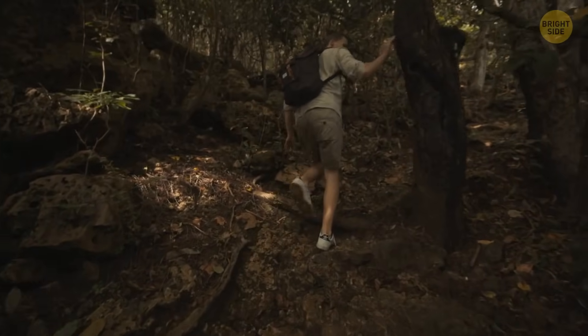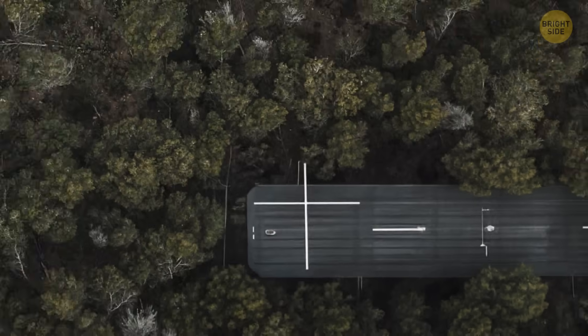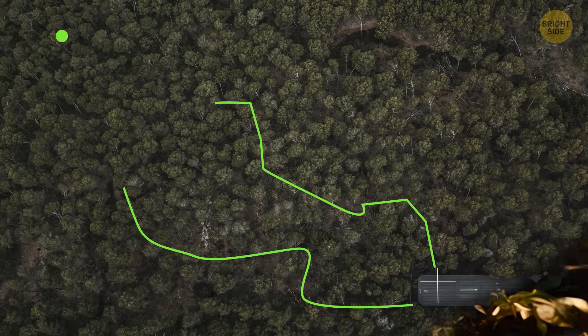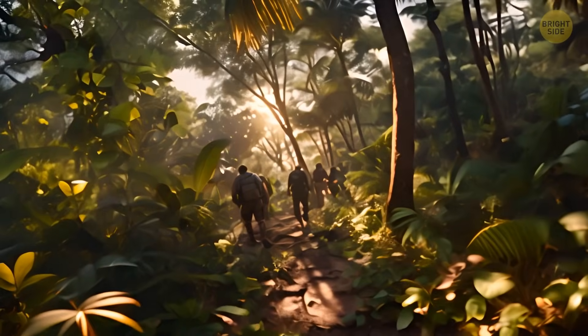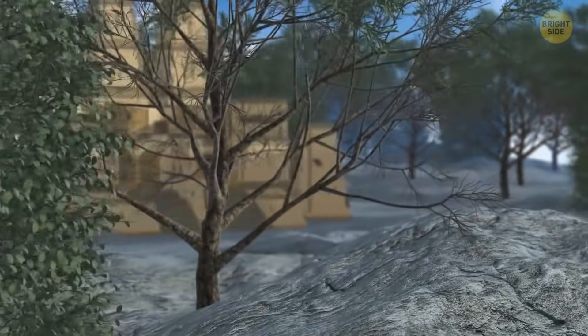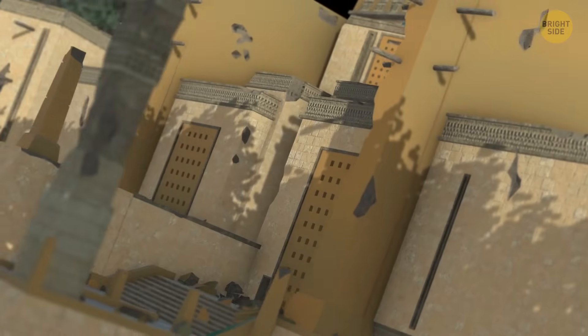The journey to Okomtun wasn't straightforward. The region, quite far from the nearest airport, is mostly unexplored and accessible only through old hunting and logging routes. The dense terrain made the trek challenging, taking the team up to two weeks to cover just 30 miles. But the effort paid off, revealing monumental structures like a large acropolis and intriguing shapes hinting at a marketplace or cultural center.